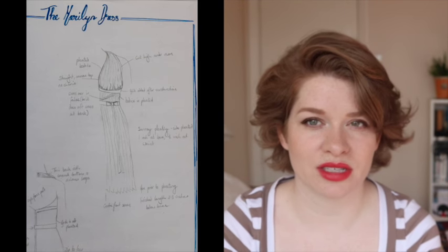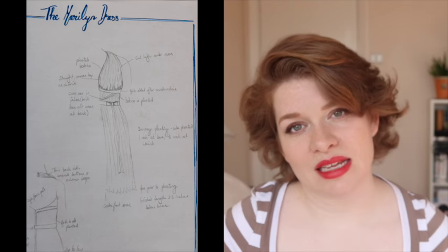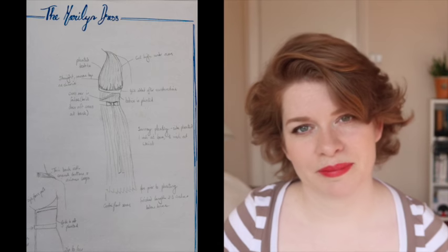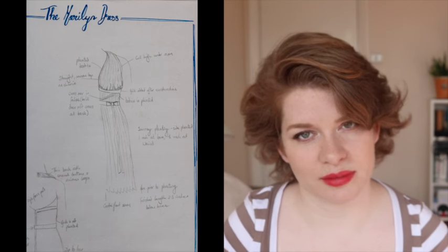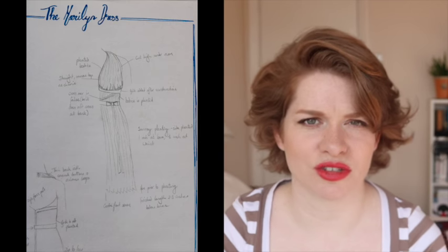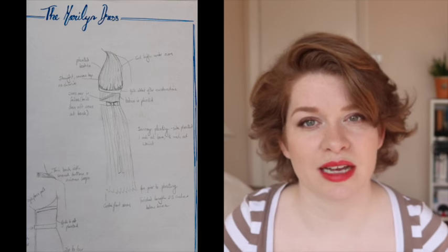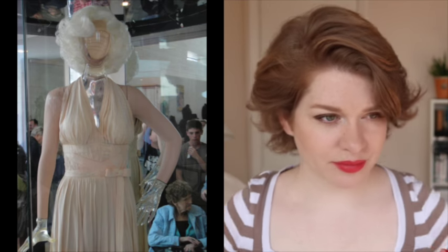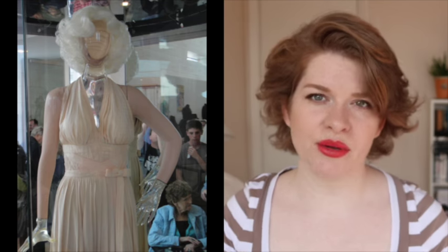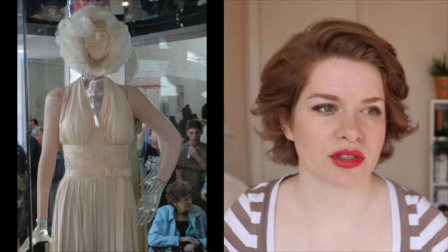I sketched out what I wanted the dress to be and the technical construction details. The dress is pleated all the way through — the bodice, the midsection, and the skirt are all heavily pleated on the front. The top is a halter neck cut very high under the arms with a wide angle, and the front is a very narrow V-cut, very low, close-fitting and quite straight and narrow as you can see in photographs.